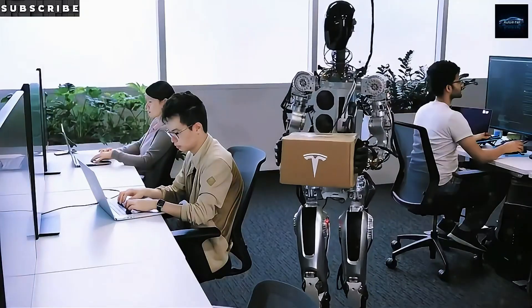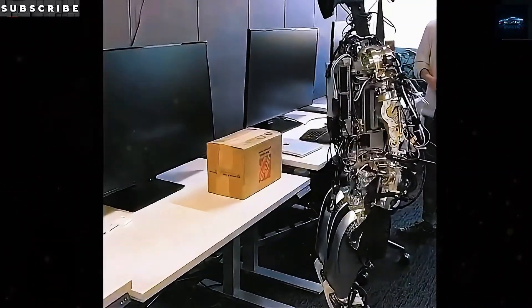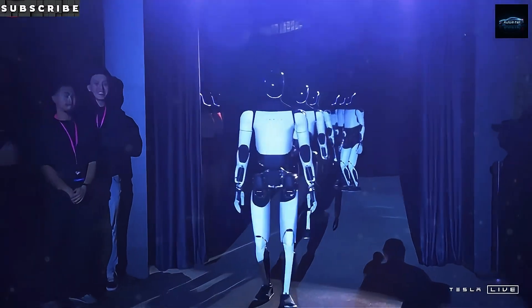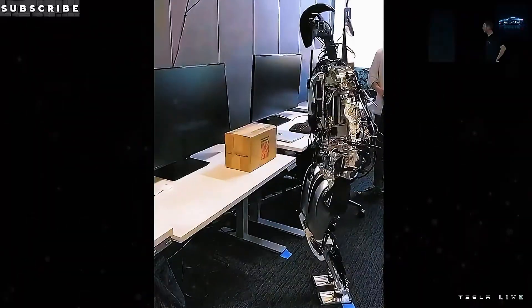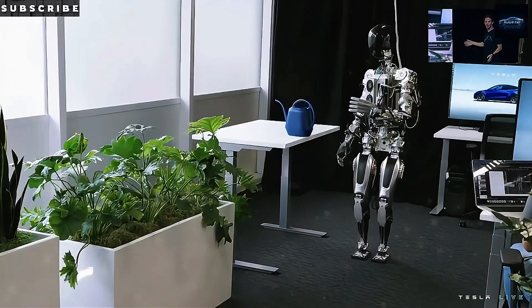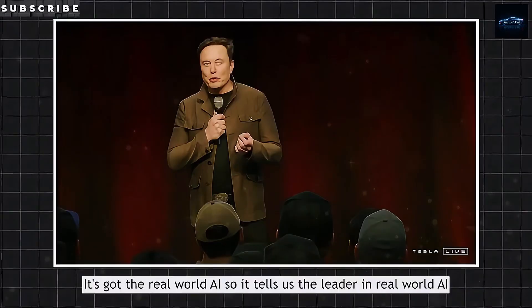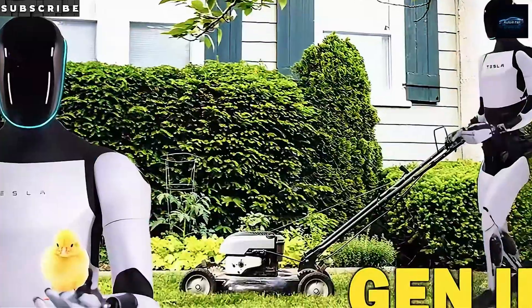Gen 3 isn't just lighter — it's more capable too. A teardown shared by Interesting Engineering puts the frame at 125 pounds, powered by 40 electromechanical actuators and a 2.3 kWh structural battery built into the spine. That gives the robot enough juice for an 8-hour mixed-task shift or 4.5 hours of non-stop walking at 5 mph. At idle it uses about 100 watts; at peak while carrying 45 pounds, it draws around 500 watts. That translates into an energy cost of less than 2 joules per kilogram per meter — well within the range of adult humans.